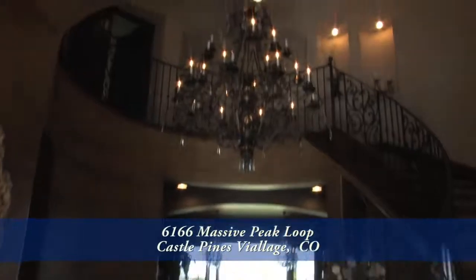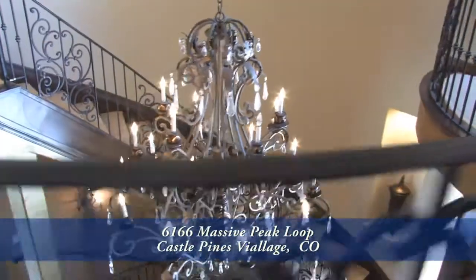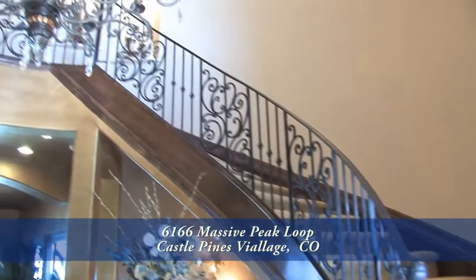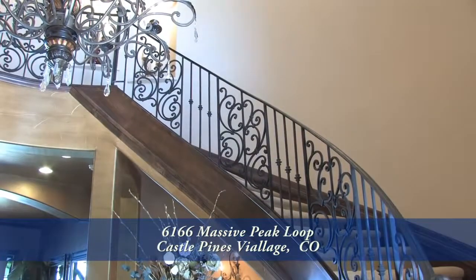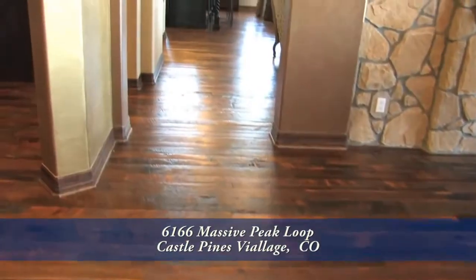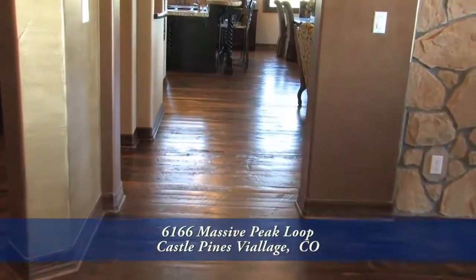You'll be in awe of the foyer in this home with its spectacular chandelier. There's a sweeping staircase with a wrought iron railing that leads up to the second floor. You'll also notice the hand-sawn wide plank flooring here in the foyer as well as throughout much of the first level.